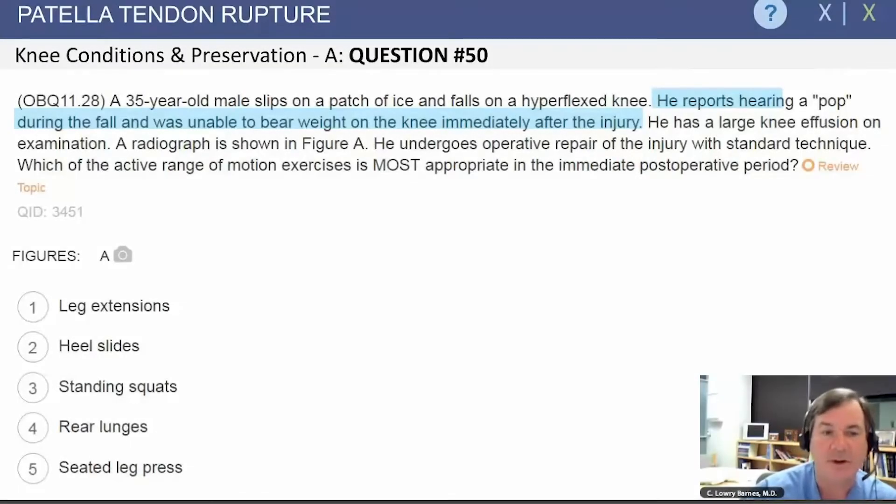Patellar tendon rupture. A 35-year-old male slips on a patch of ice and falls on a hyperflexed knee. He reports hearing a pop during the fall, and he is unable to bear weight after the injury.